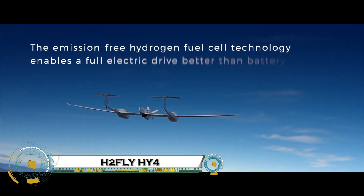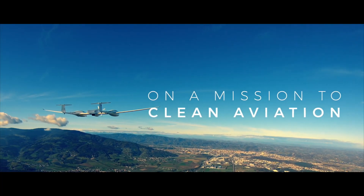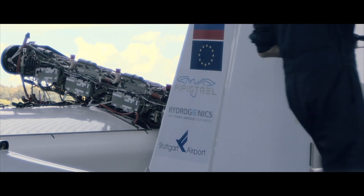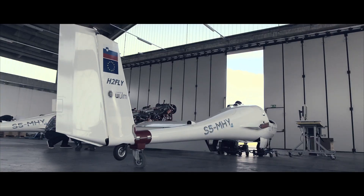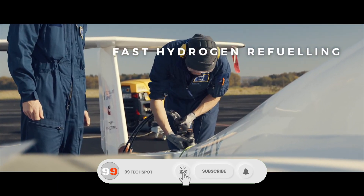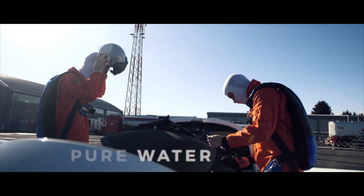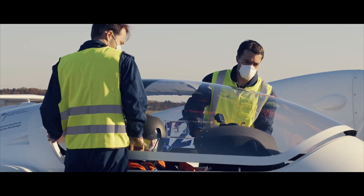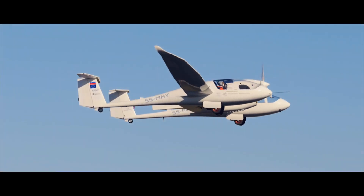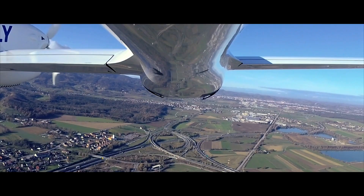The H2FLY HY-4 is a groundbreaking hydrogen-powered aircraft developed by H2FLY, a German company specializing in hydrogen electric powertrain systems. This four-seat demonstrator aircraft is powered by a hydrogen fuel cell system, emitting only water vapor, making it a zero-emission solution for aviation. In September 2023, the HY-4 achieved a major milestone by completing the world's first piloted flight using liquid hydrogen, which doubled its range to 1,500 kilometers compared to gaseous hydrogen. This innovation marks a significant step toward sustainable, long-range, and emissions-free air travel.